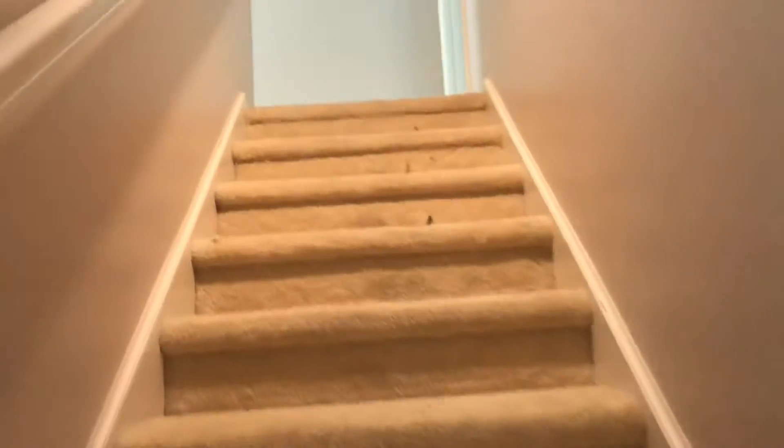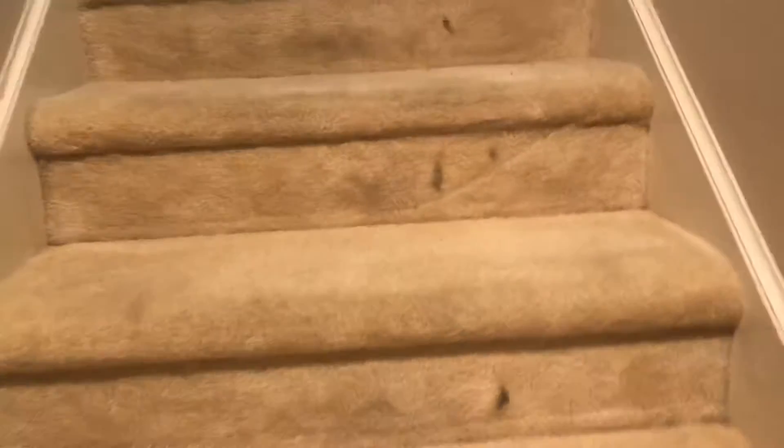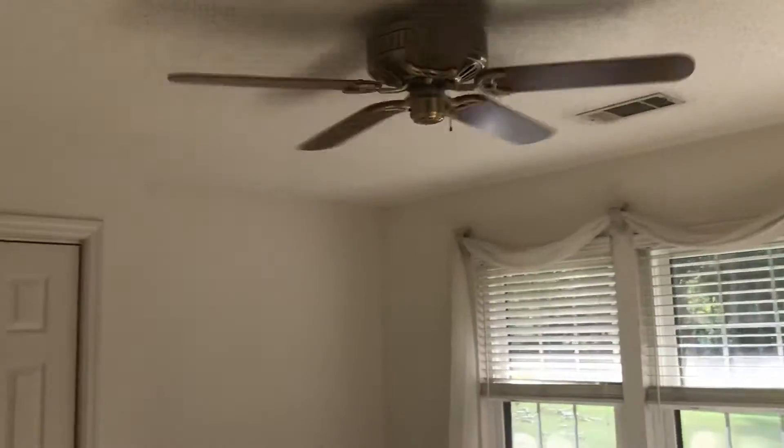Okay, so now we're going to go upstairs. This carpet definitely, I would say, needs replaced. It's not terrible, but you can tell it's got some age on it. This is the guest room that overlooks the golf course.